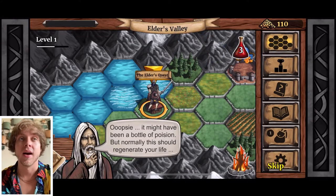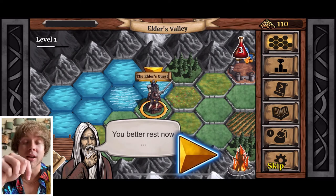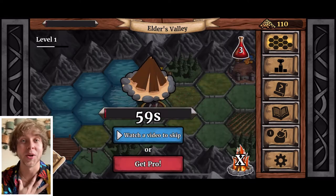I highly suggest this game. It's a breath of fresh air — it has a lot of personality and heart, and it does things differently. The link will be in the description down below.